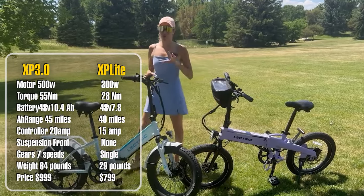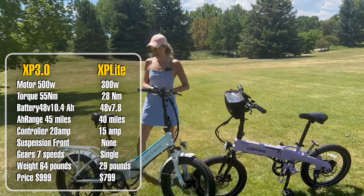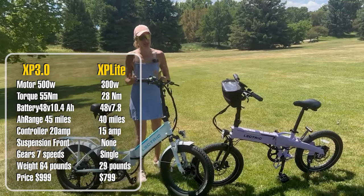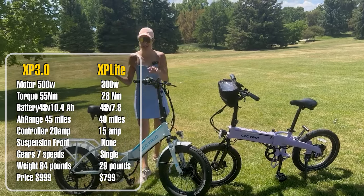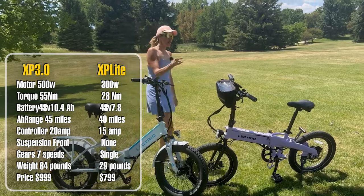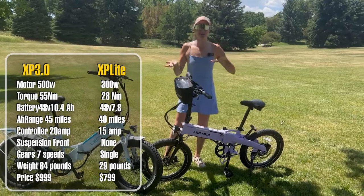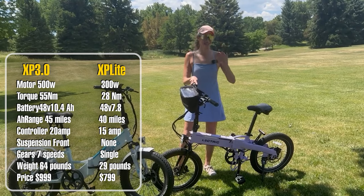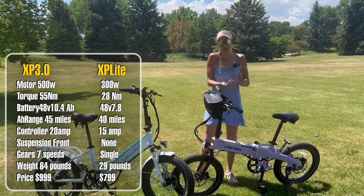The XP 3.0 is going to have more power and faster acceleration. For top speed, the 3.0 is a Class 3, so it tops out at 28 miles per hour with pedaling — and with really hard pedaling I was able to get it to 31 miles per hour. The XP Light is a Class 2, so it tops out at 20 miles per hour, and you can pedal your heart out and it won't give you any more speed.